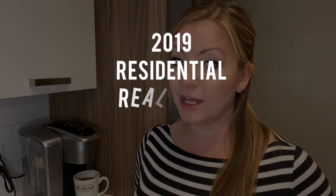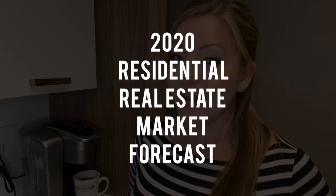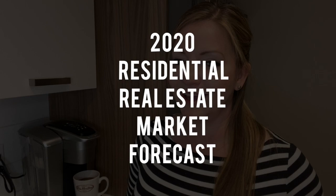Hey everyone! In this video you're going to find out how we did in the residential real estate market in Edmonton for 2019, where we're going, and what the residential real estate market in Edmonton for 2020 looks like. In addition, I'll let you in on a few risks that could affect this forecast. Grab your coffee and let's get started.